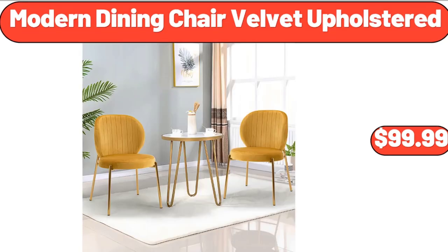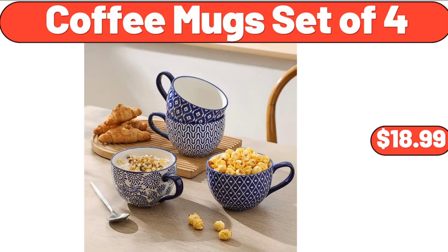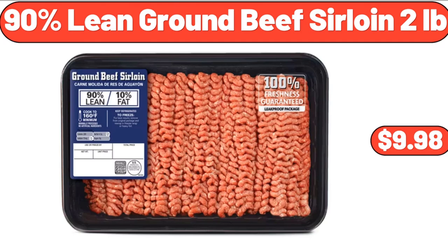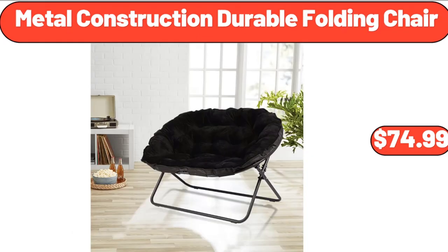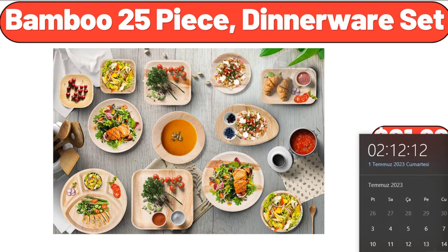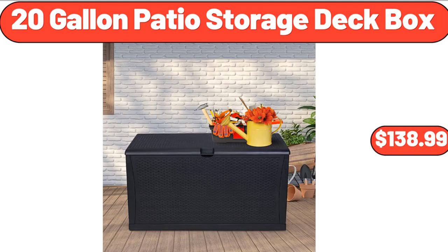Modern Dining Chair Velvet Upholstered, $99.99. Coffee Mugs Set of 4, $18.99. Ribbed Drinking Glasses, Set of 4, $7.99. 90% Lean Ground Beef Sirloin, $2.99. Metal Construction Durable Folding Chair, $74.99. Bamboo 25-Piece Dinnerware Set, $21.99. 20-Gallon Patio Storage Deck Box, $138.99.